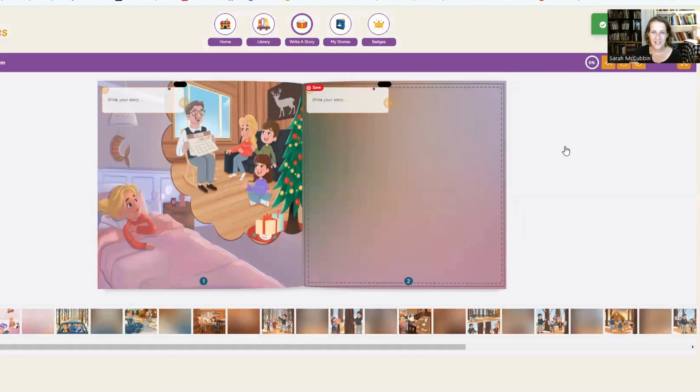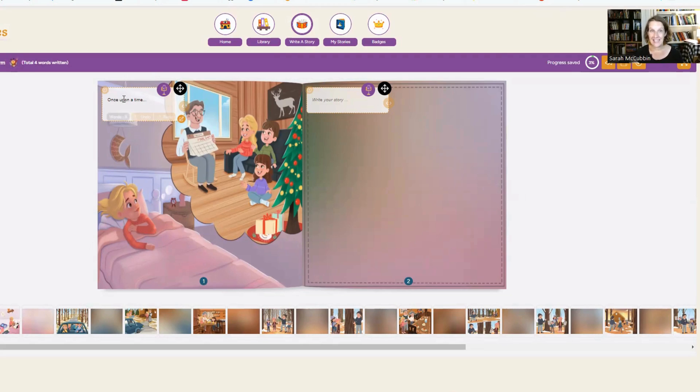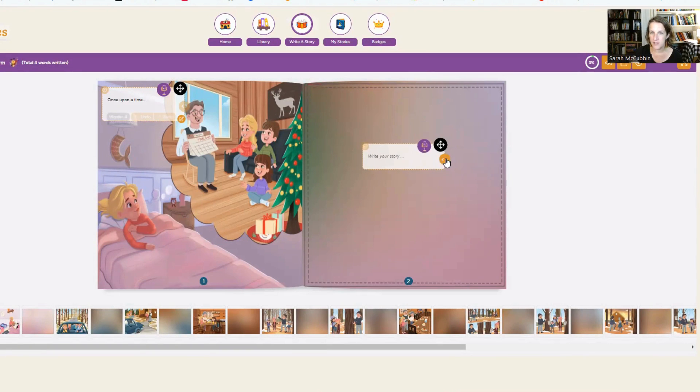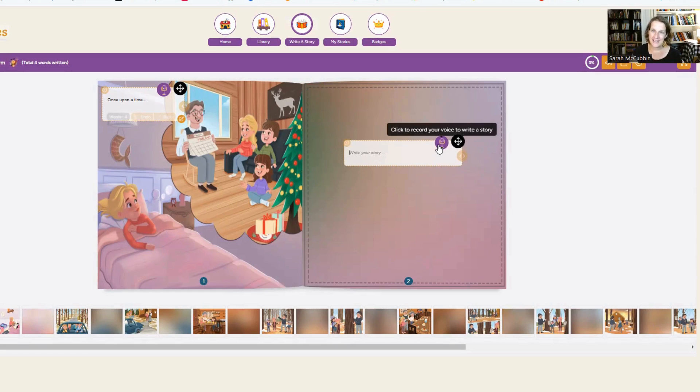It opens up a box where you can choose to write 'once upon a time.' You can type in there, or the feature that I love and so many other parents love is the voice-to-text option. This little icon looks like a microphone on a stand — if you move the cursor over it, it shows 'click to record your voice to write a story.' You can also move the box around and make it bigger. But the best part is really that you get to record it.